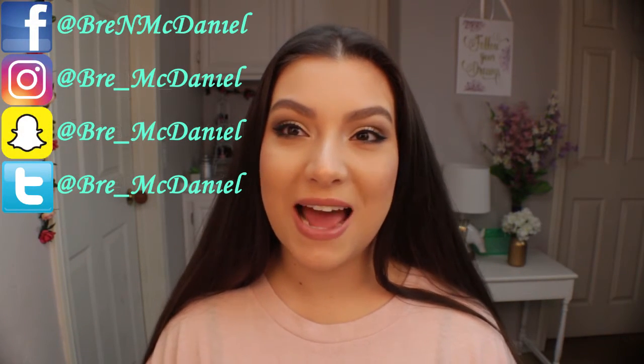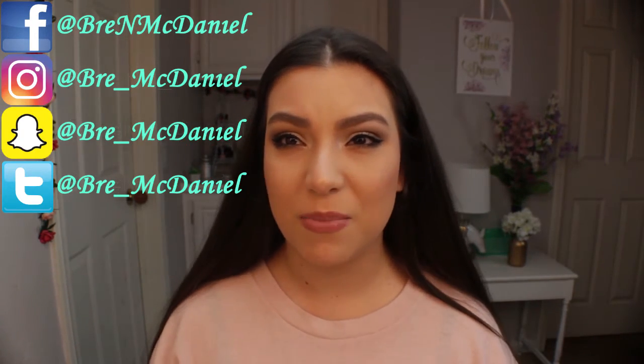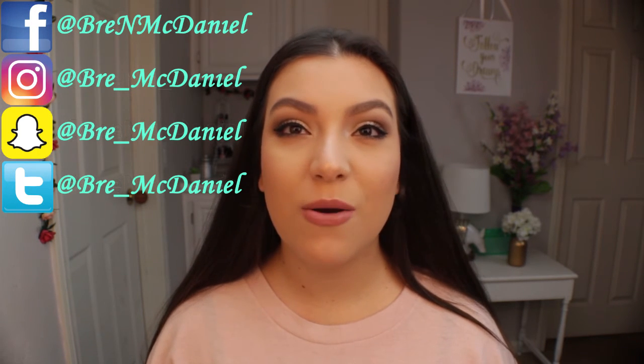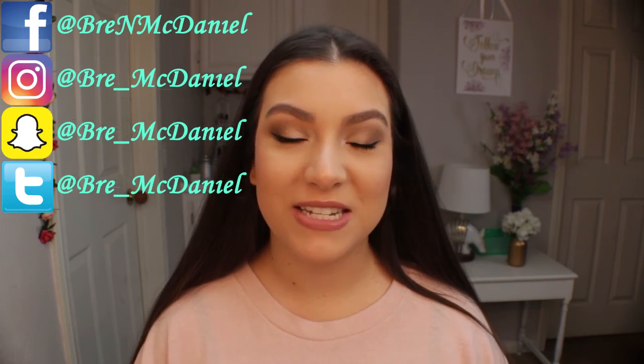That's pretty much it. This wraps up Drugstore Tuesday number 6. I really hope you guys enjoyed how I did this look and the products I used. Let me know down below if there are any drugstore products that are new or that I should try out, or that you guys want to see in a future Drugstore Tuesday video. But other than that, thank you so much for watching and I will see you guys in my next video. Bye.